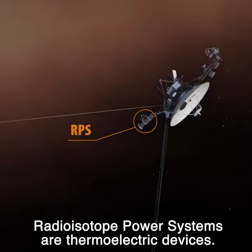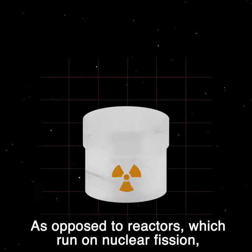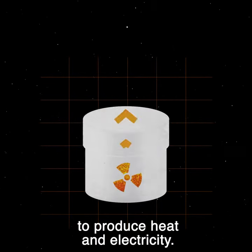Radioisotope power systems are thermoelectric devices. As opposed to reactors which run on nuclear fission, they use the decay of radioactive material to produce heat and electricity.